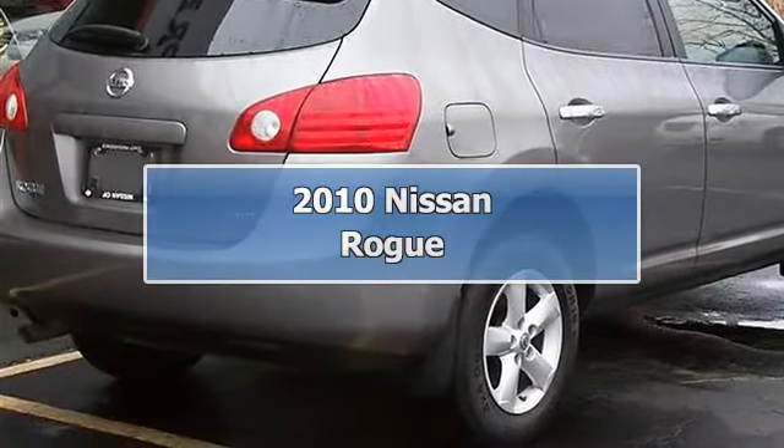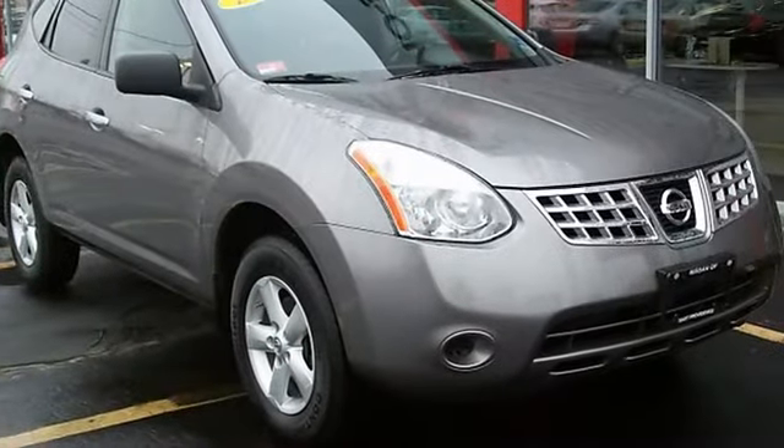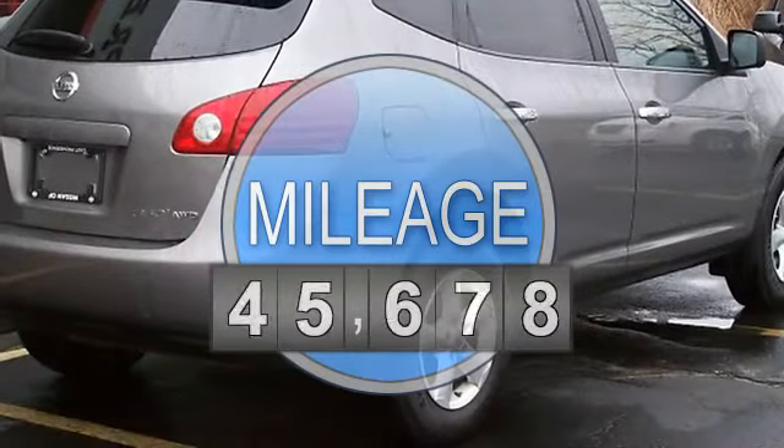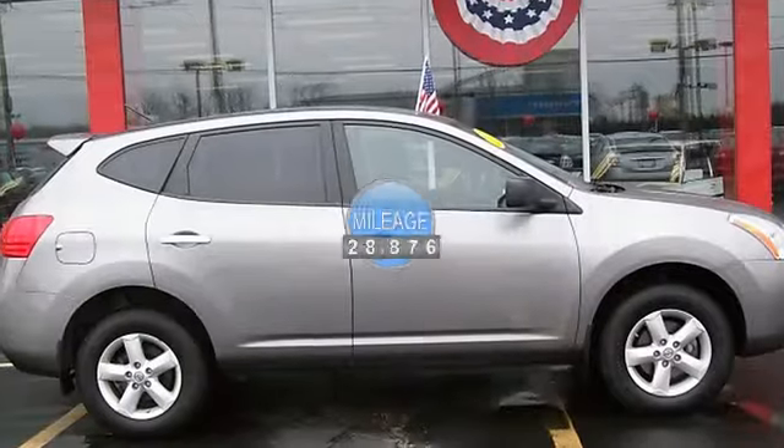Rogue SL, front bucket seats, split folding rear seat, cloth seat trim, power windows, security system, air conditioning, alloy wheels, AM FM CD audio system, rear window defroster, rear window wiper.